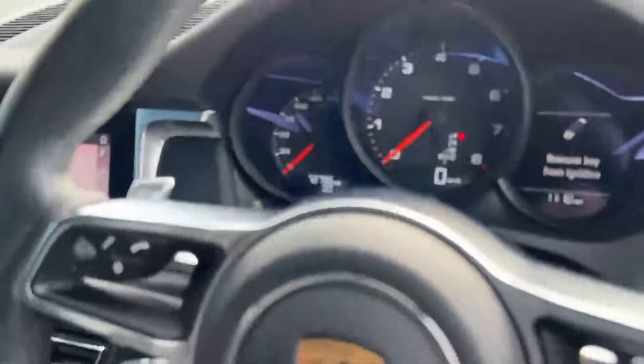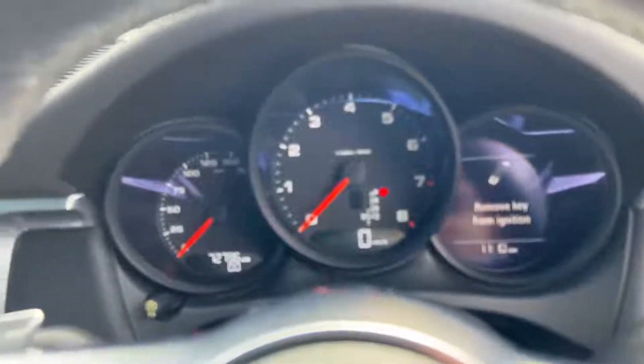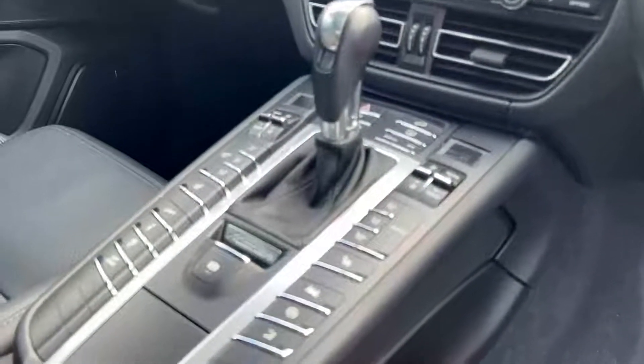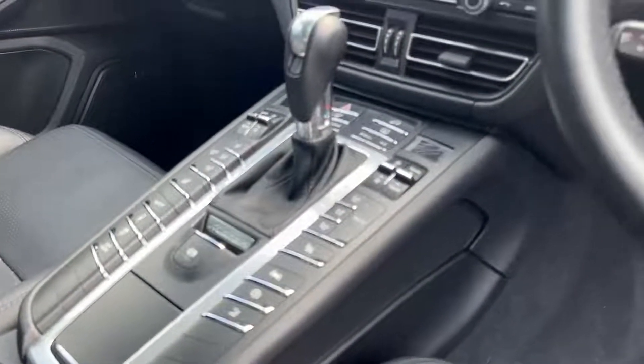In the centre you've got your rev gauge. On the right-hand side you've got a full digital display so you can have your sat-nav and media controls there. Large touchscreen in the centre as well. Eight-speed automatic gearbox, heated seats, sport modes, chassis controls. This car is very well specced.